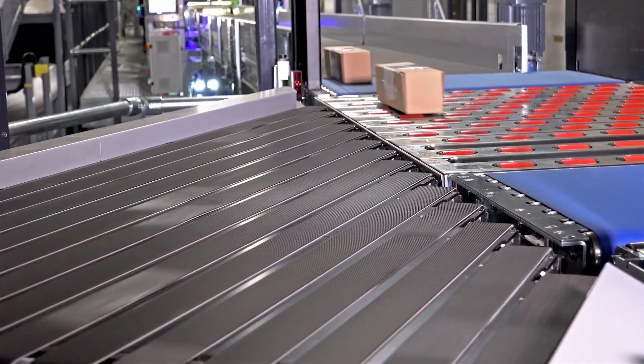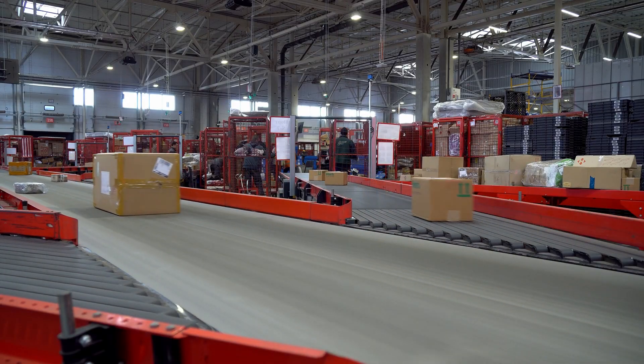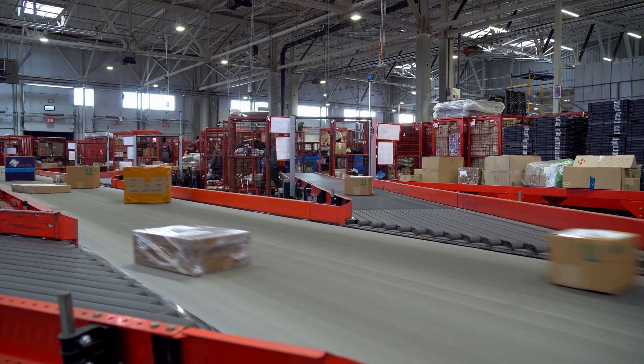By automating sortation, warehouses can increase their throughput and reduce labour by around 50%. Warehouses use automated sortation technology to arrange items in an efficient and cost-effective way.